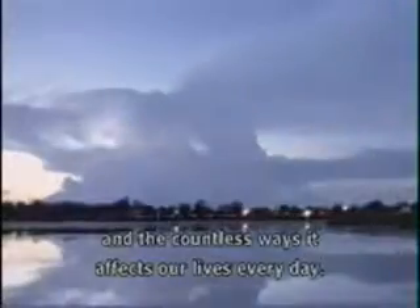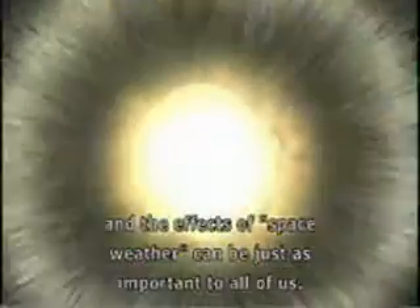We're all familiar with the weather here on Earth, and the countless ways it affects our lives every day. But a lot of people don't know that there's a kind of weather in space, too. And the effects of space weather can be just as important to all of us.